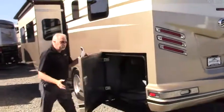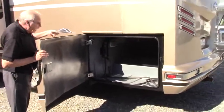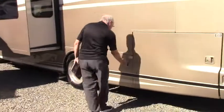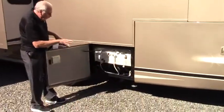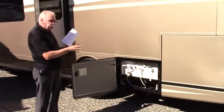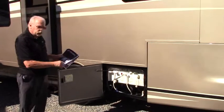This is the other side of the storage compartment, which has a massive amount of room. It has 50-amp service and outside access to all your gray water and black water. There's an outside shower where you connect your water, and it has a whole-house water filter as well.